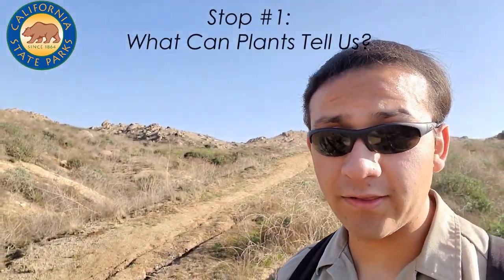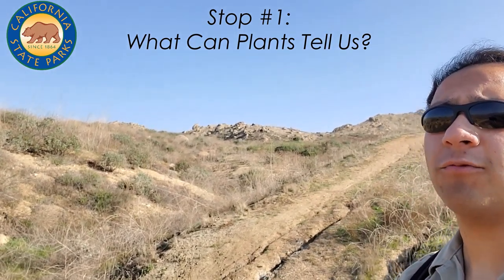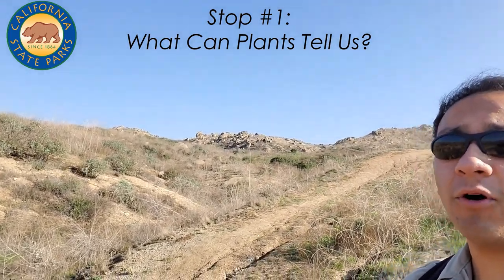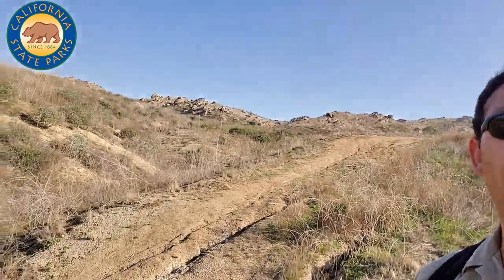Today we're going to be talking about coastal sage scrub plants. A lot of people don't get too excited about plants, but here at Lake Perris we very much stress the importance of plant life in addition to animal life as part of the key wildlife aspects of our park. Plants are in a way more important than animals and certainly more prevalent, because they really form the basis of our food web here in the park.